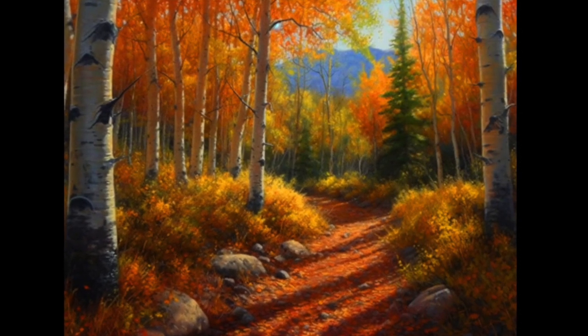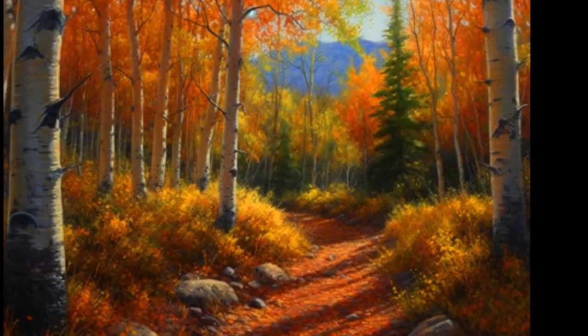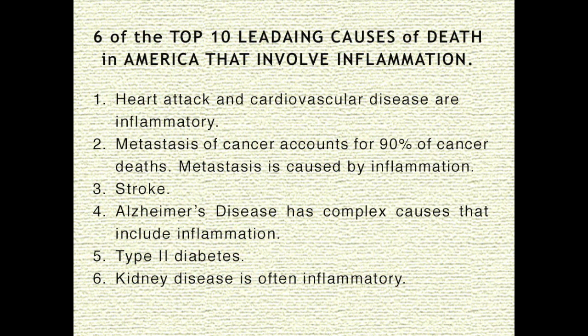Earthing dramatically decreases any kind of inflammation, although different diseases take different periods of time for healing to occur, and the longer a person has had a health issue, the longer it takes to recover. I believe that earthing is likely to decrease the number of strokes and heart attacks. Six of the top 10 leading causes of death in America involve inflammation: heart attack and cardiovascular disease, metastasis of cancer (which accounts for 90% of cancer deaths), stroke, Alzheimer's disease, type 2 diabetes, and kidney disease.